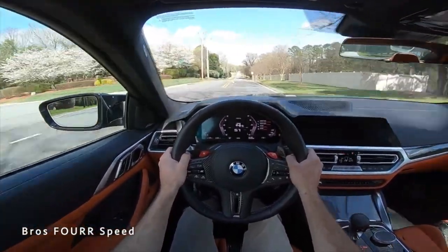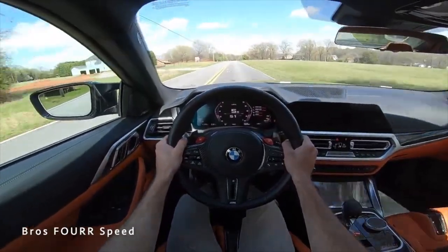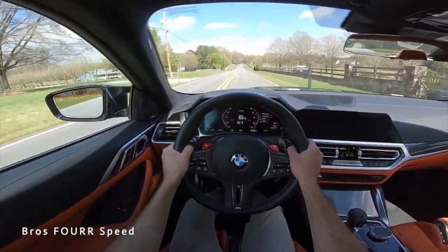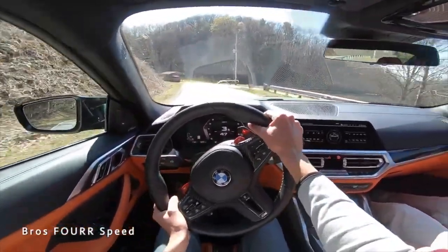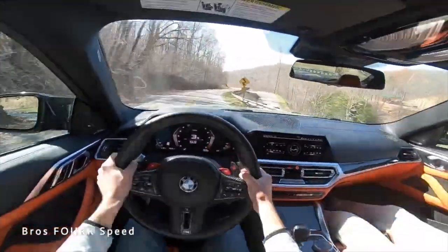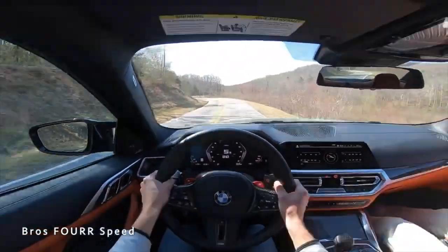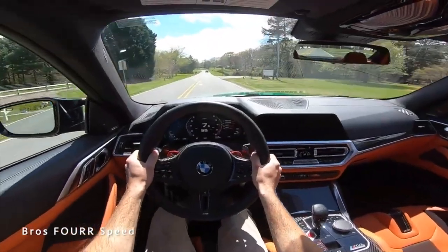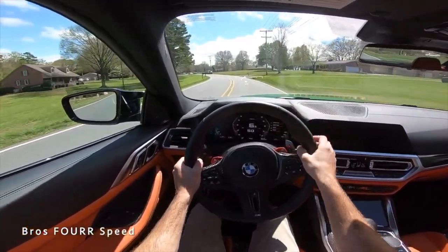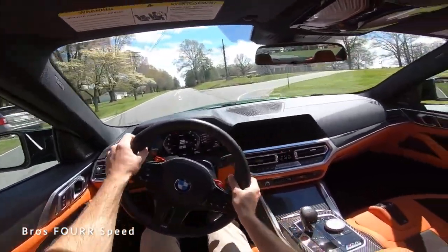That is quick, that is a lot of fun! We're up to speed — launch control is activated on the heads-up display as well. You can see that center screen went away so there are no distractions. Definitely a lot of fun. I hope you guys enjoyed today's full walk-around review and test drive. If you enjoyed it, give it a thumbs up and consider subscribing so you don't miss our daily uploads and the rest of the M4 videos coming.